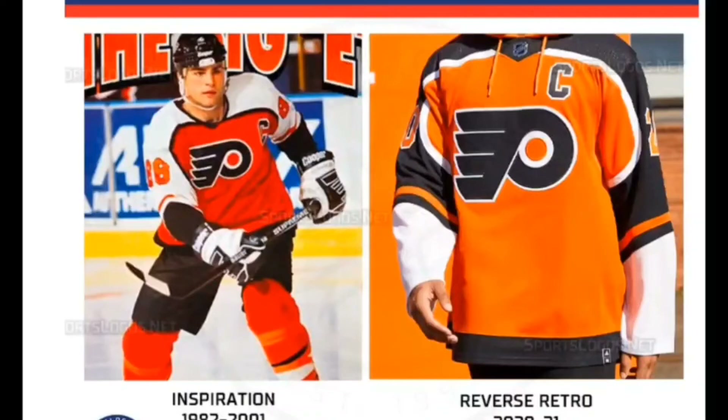Lucky number seven goes to the Philadelphia Flyers. Joining the Florida Panthers in mid-1990s nostalgia, the Flyers revived the look worn by a team that included league MVP Eric Lindros and won an Atlantic Division title and a first seed in the Eastern Conference the next season. However, the Panthers laughed last, beating them in the playoffs.